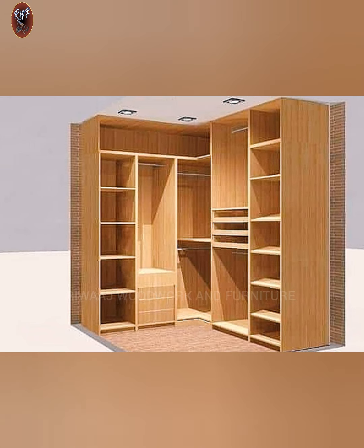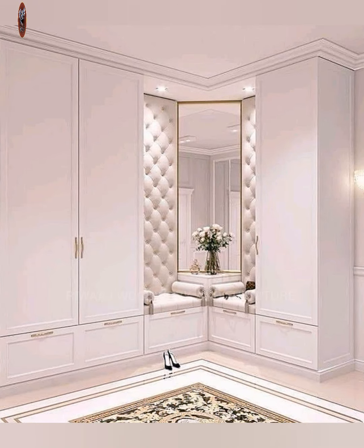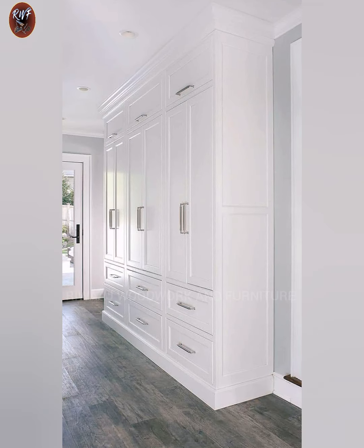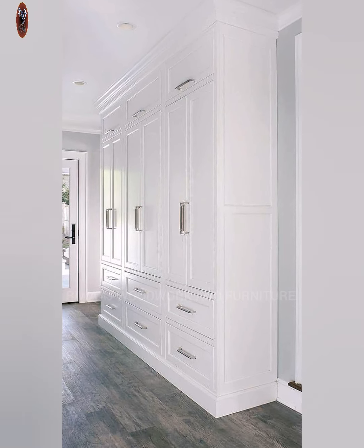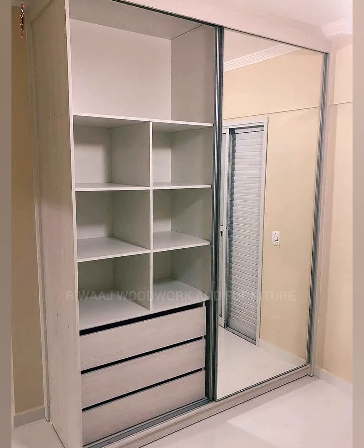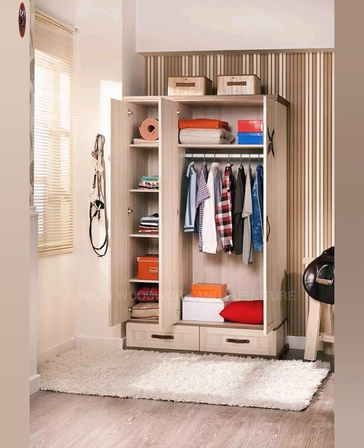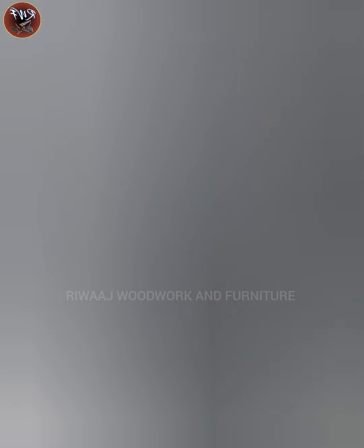This wooden sliding wardrobe is rather suitable for ladies, with several storage spaces and always two mirrors on its sliding doors. Solid wood gives you a kind of luxurious feeling, and you may well like this kind of solid wood wardrobe.